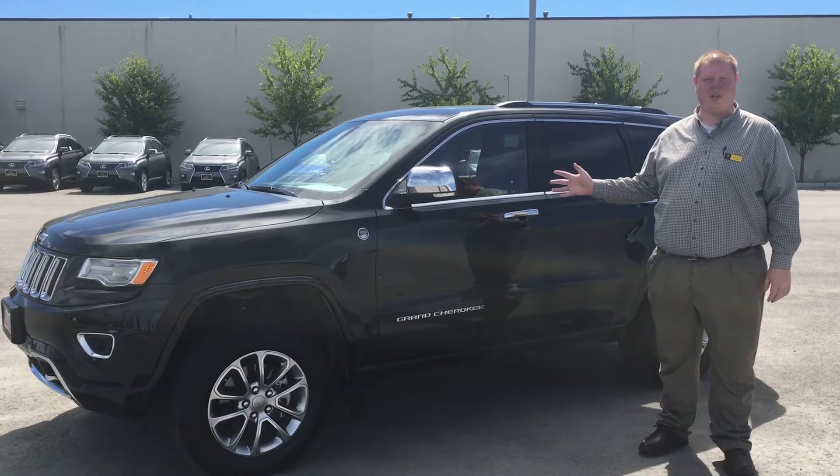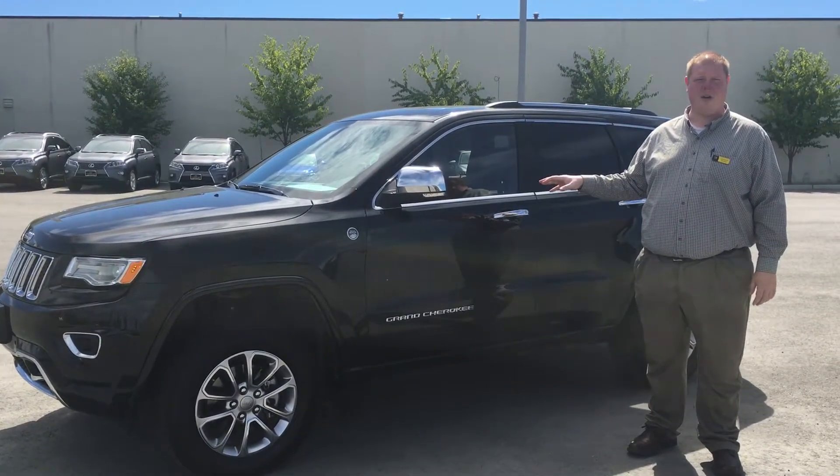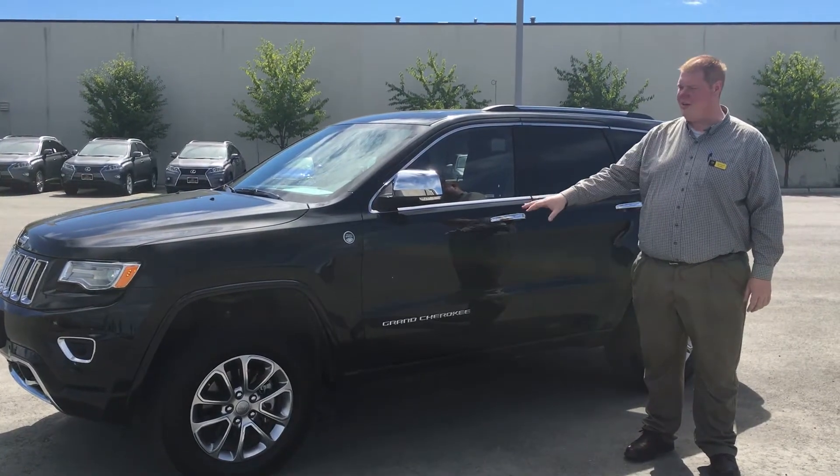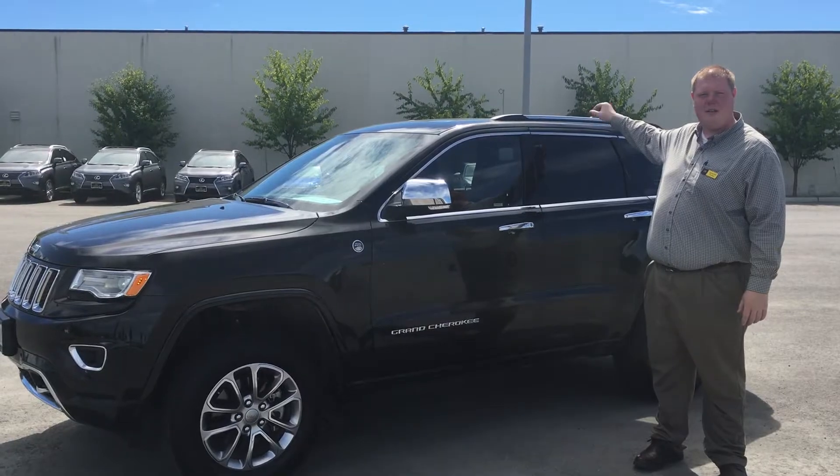I just wanted to let you check out the Jeep Grand Cherokee Overland that you're inquiring about. This is the 2015 model, top of the line — it has the air suspension on it as well as the panoramic roof.